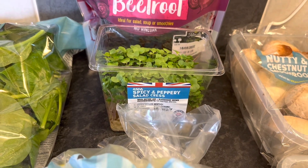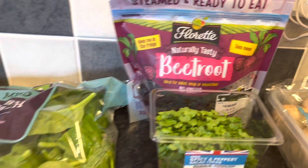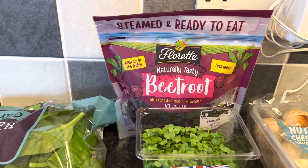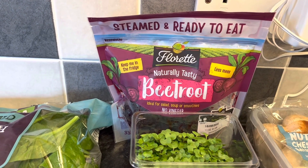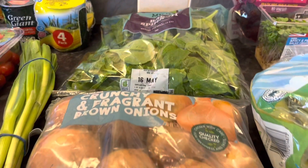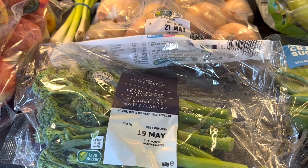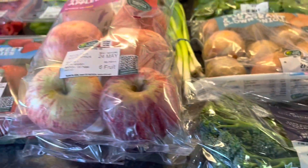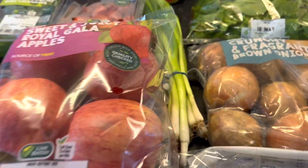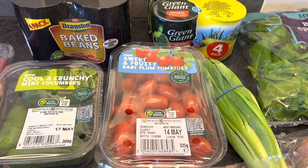Some salad cress — that will go with boiled eggs and would be a speed food. Some beetroot — that is a free food, although I thought beetroot was a speed food but it's coming up as free on the app. Baby spinach — speed food. Onions — speed food. Some tenderstem broccoli — speed food. Two lots of apples — the Royal Gala, my favourite — speed food. Some spring onions — speed food.